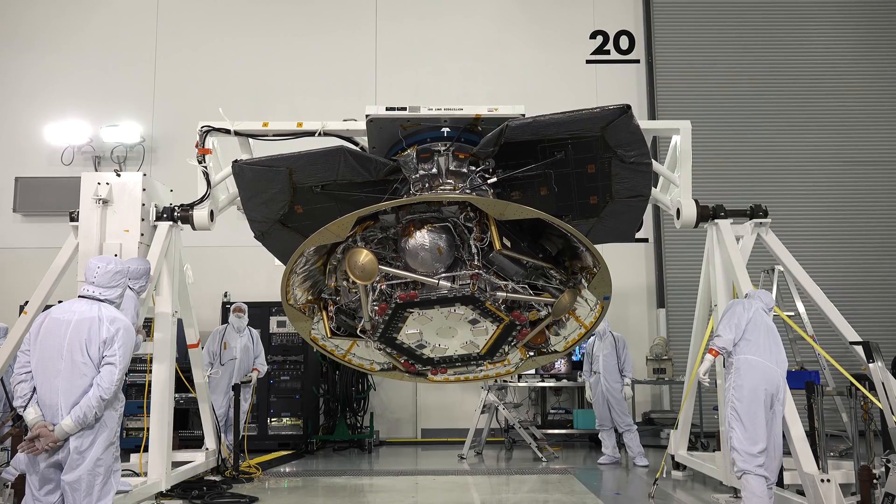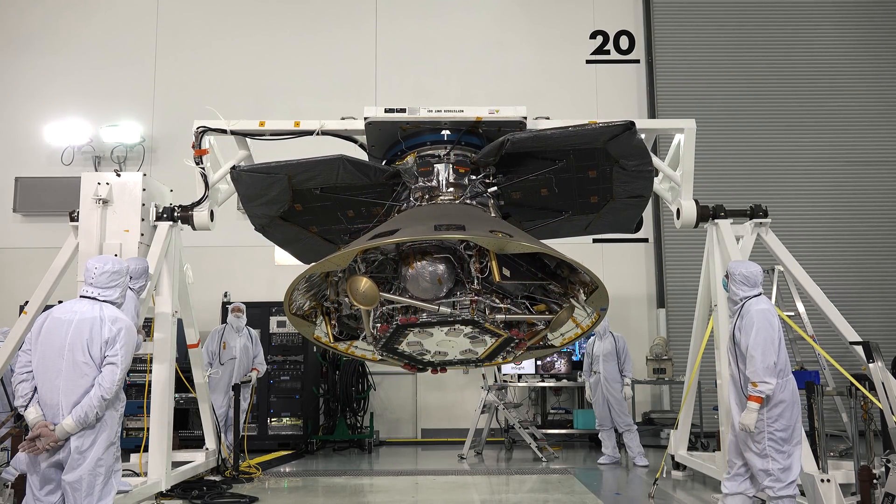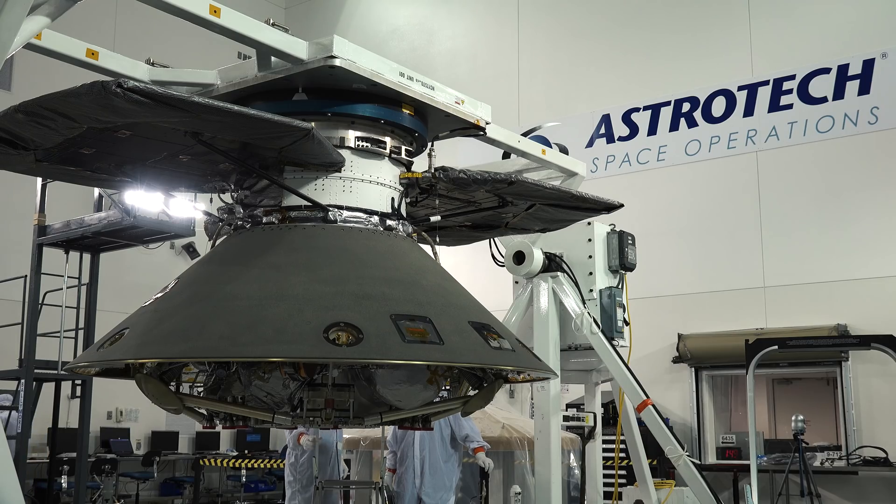It has to be perfect before it leaves Earth on the six-month journey to Mars. As soon as the spacecraft is fueled and tested, InSight will be encapsulated and sent to the launch pad to be mated with the Atlas V, patiently awaiting T-Zero.